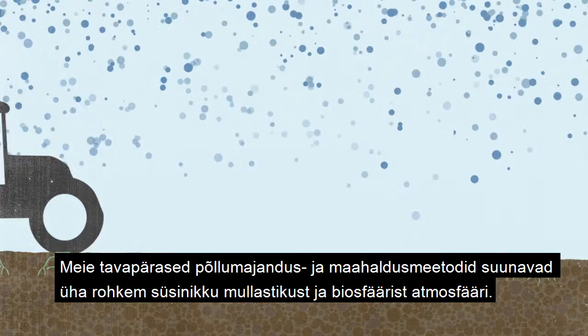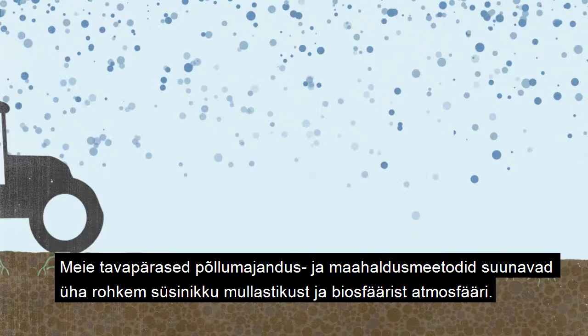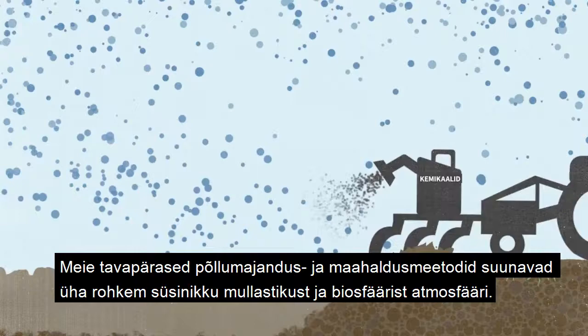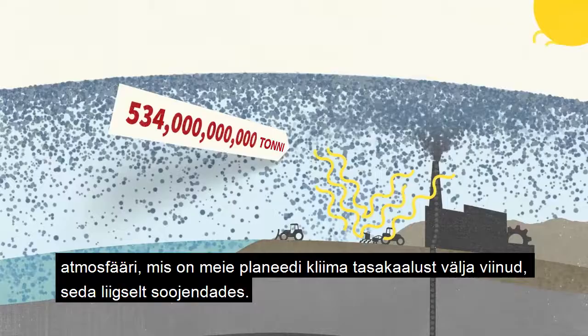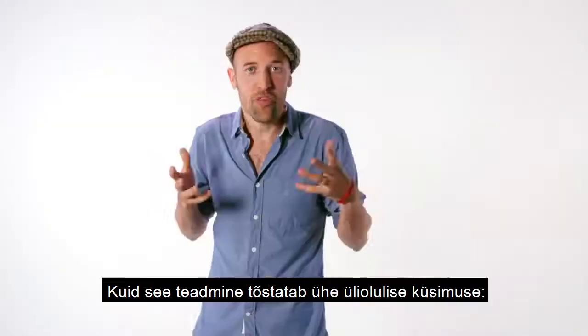The way we manage land and do agriculture is moving even more carbon from the soil and biosphere into the atmosphere. Specifically, we've moved 534 gigatons of carbon dioxide into the atmosphere, which is heating up the planet and destabilizing our climate.